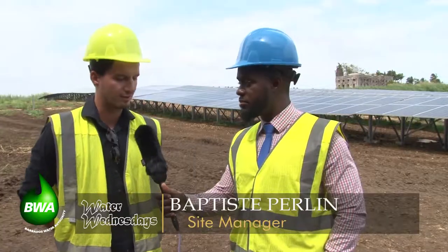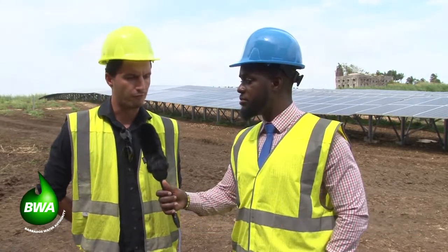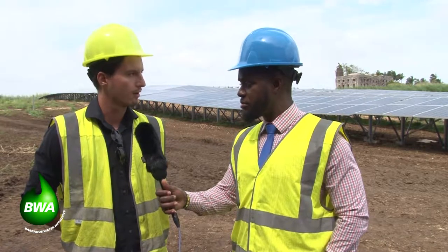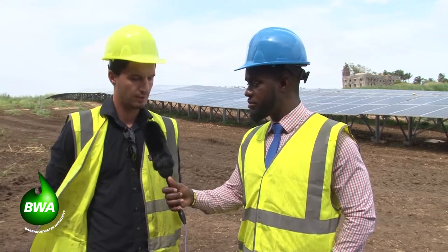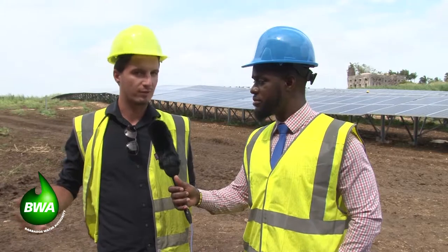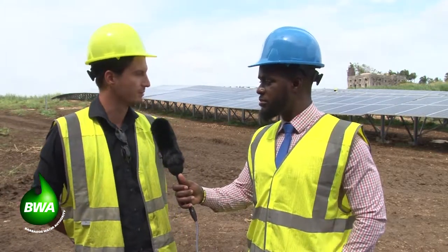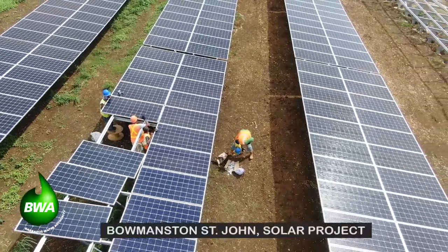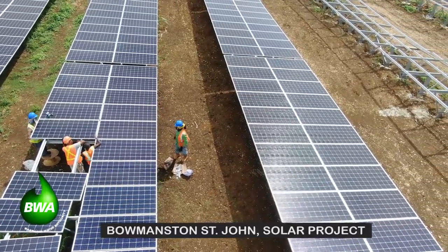This project here at Bowmanston is part of a fund and development initiative by MASDAR, a part of the United Arab Emirates government. It's part of project development here in the Caribbean, and similar projects are happening on other islands. Hakuo Energy strives to choose projects where there can be real benefits for local communities.